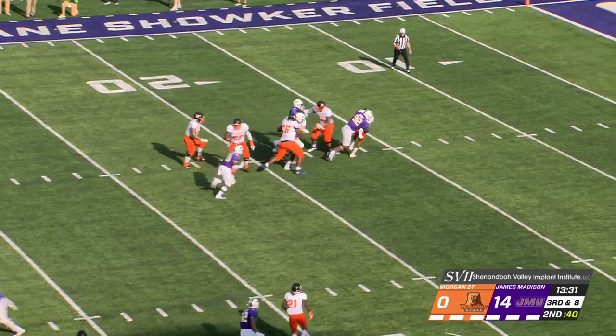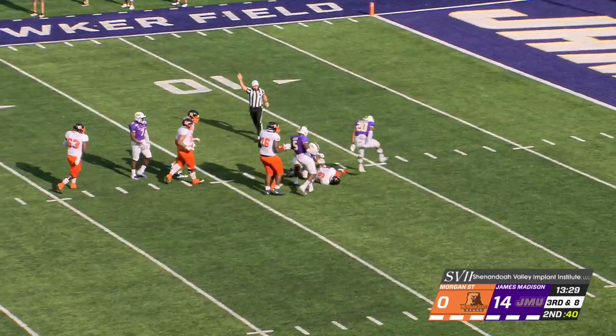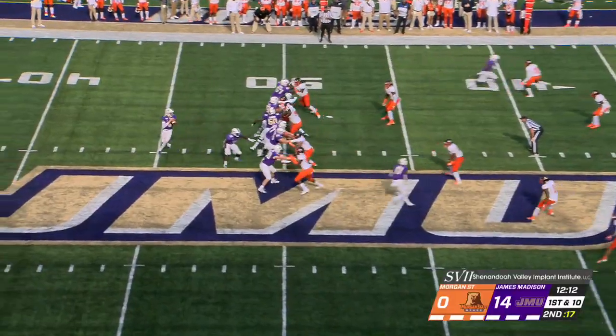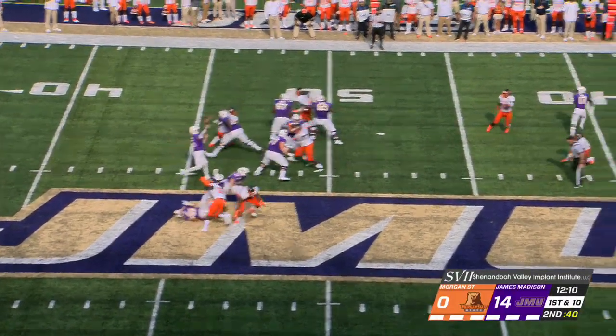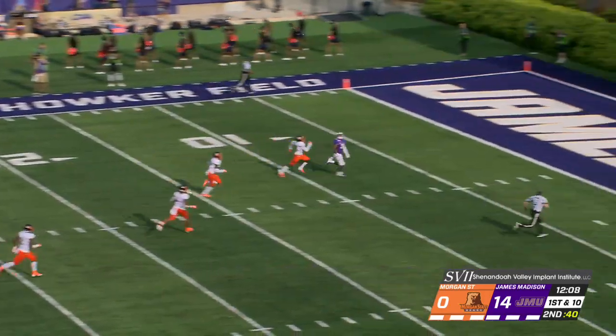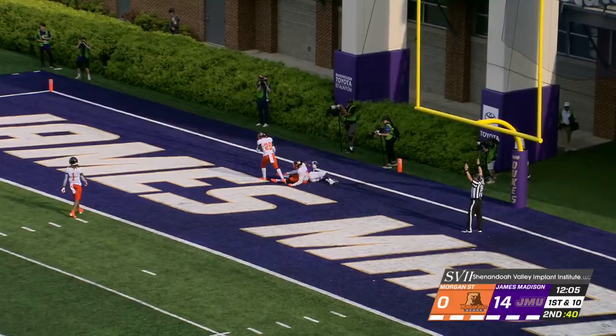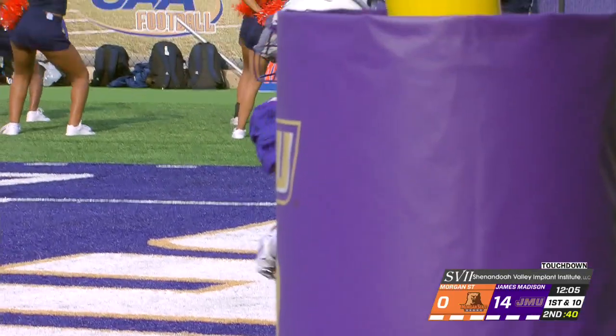And here comes the sack, driven down — the sack for the Dukes of James Madison, Mike Green. Right to the line of scrimmage. Danucci surveys, he's going to go deep. He's got a man open, it is caught. Touchdown, James Madison. It is Brandon Polk with the score.